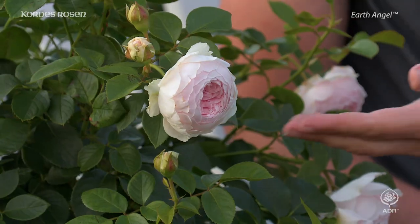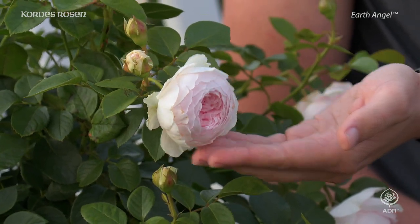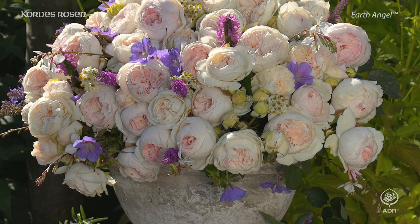Because its bright flowers are clearly visible even at dusk. Earth Angel can therefore be enjoyed during the day, but also in the evening.